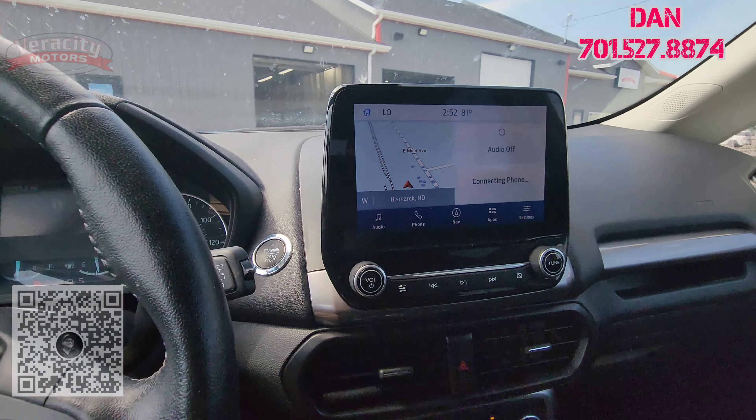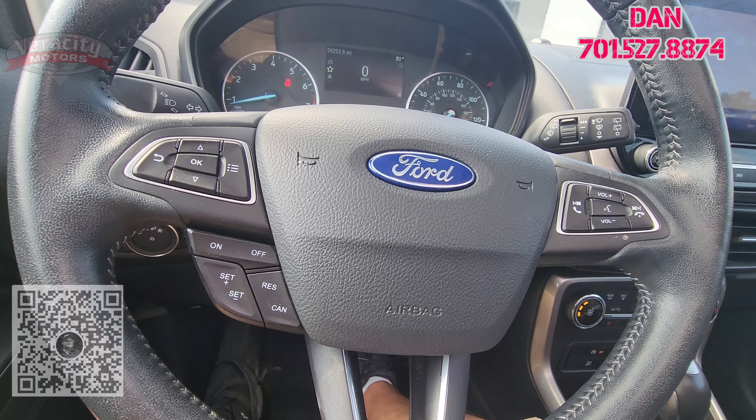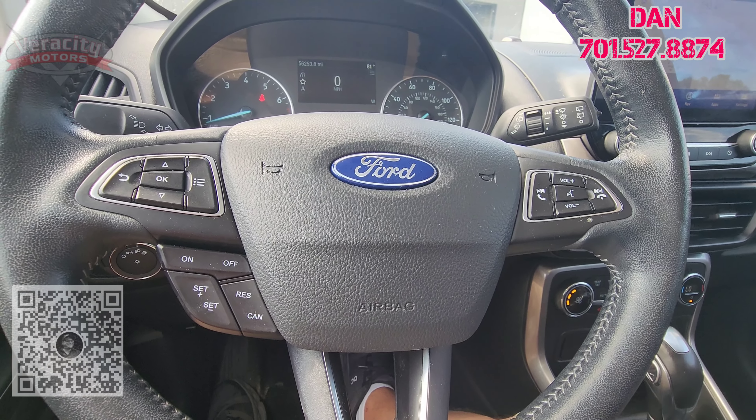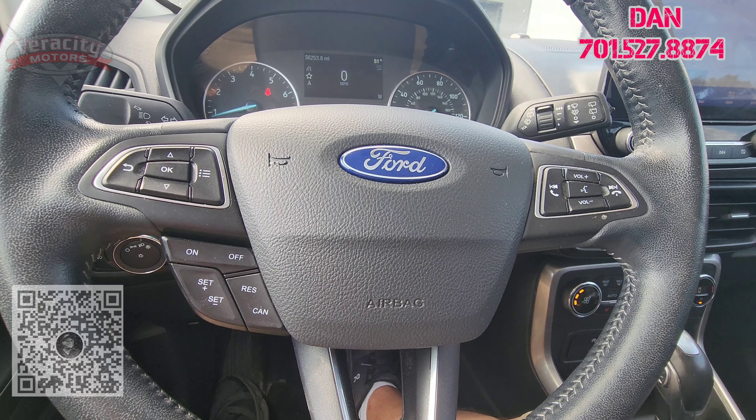We're going to go inside and check out the awesome interior as well. It's got that pretty blue color. It's got HID headlights right there, some fog lamps down on the bottom. It has blind spot indicators on there. Pretty cool decal on the hood here, nice looking rims, and turn signals built into the side mirrors, as well as blind spot indicators on the side mirrors too.